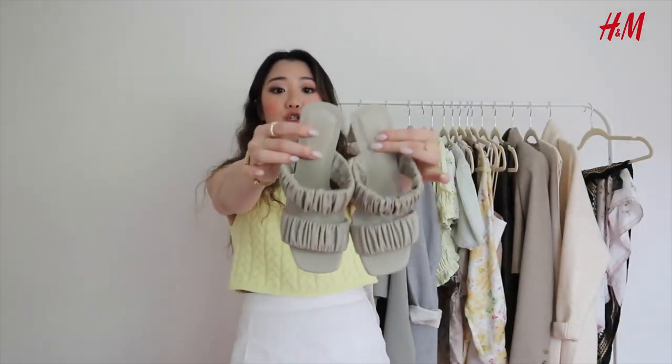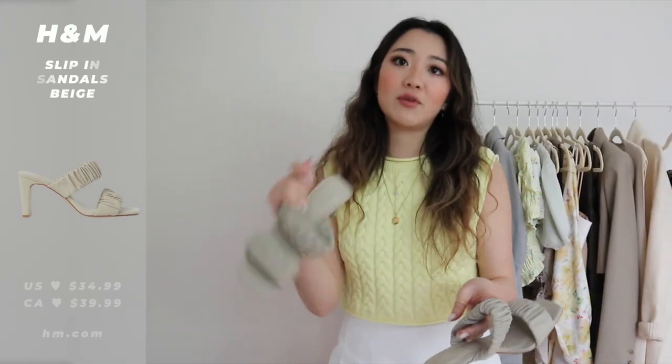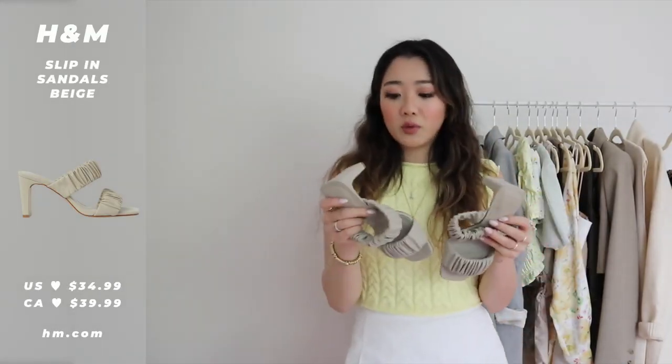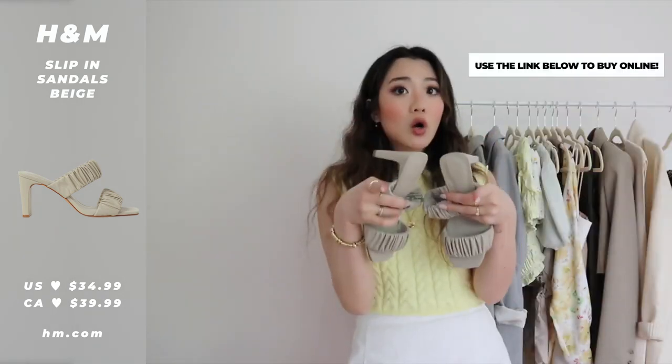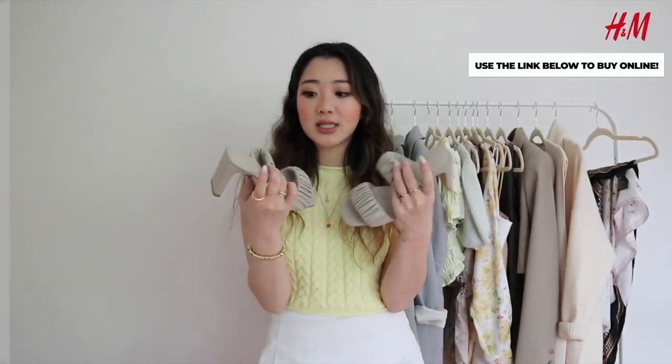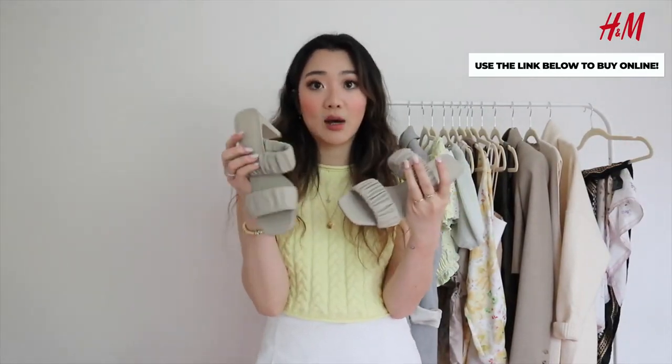The last item from H&M is another pair of heels. I really like the color and the puffy detailing — I've seen this puffy shoe trend almost everywhere this summer, so I'd suggest hopping on it ASAP. These are also very affordable and available online, so I'll leave a link below. They're super comfortable and go with everything because of the color.